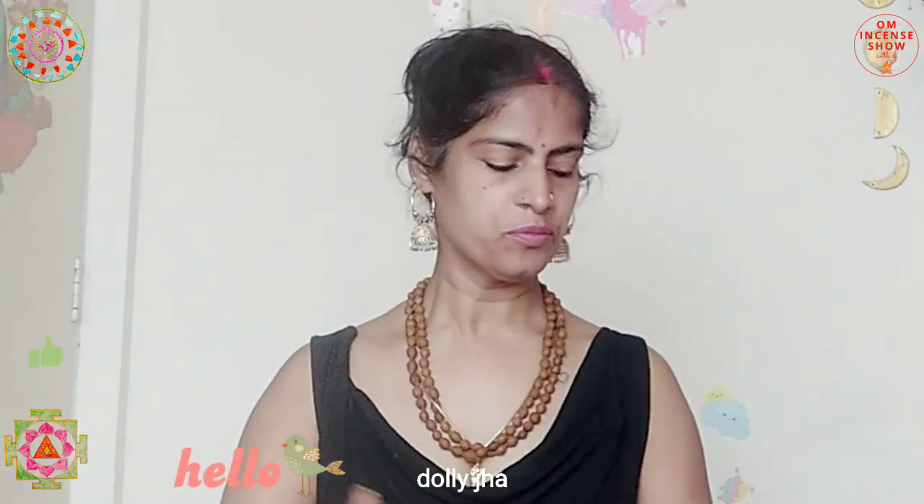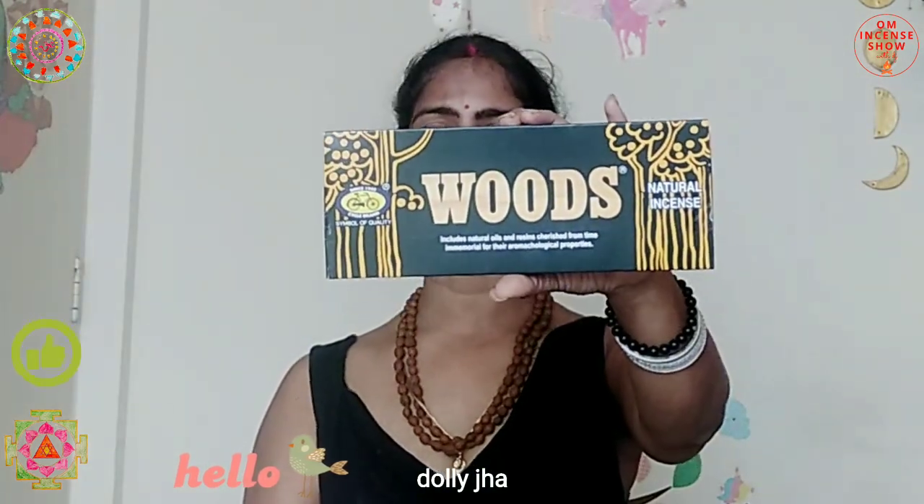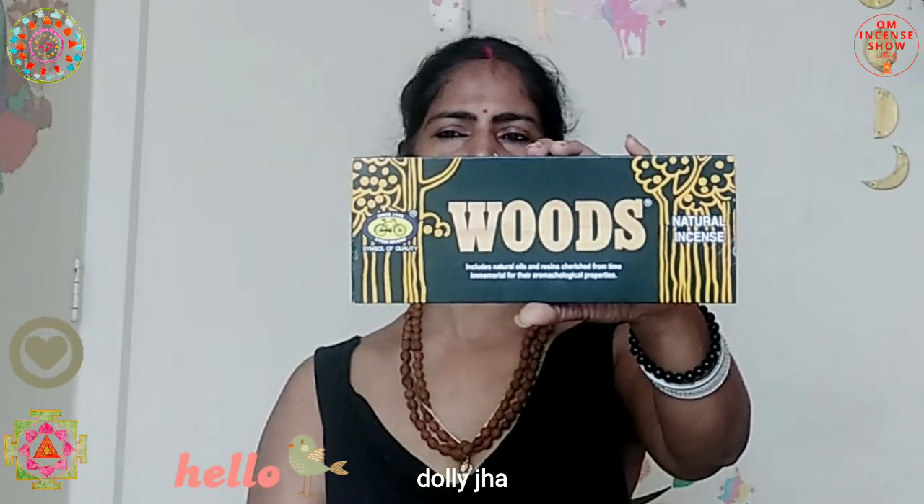Like it has happened to me many times, I again found this incense with a neighbor and brought it here to be reviewed. So here we have Woods, which is one of Cycle's best sellers, and it has been on the market for quite some time.